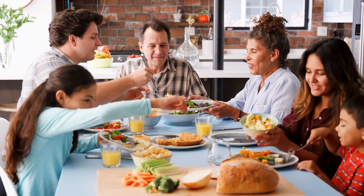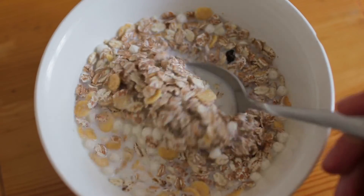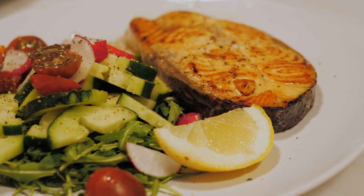What did you eat for breakfast, lunch and dinner yesterday? I had oatmeal for breakfast, a chicken sandwich for lunch, and grilled salmon with a side salad for dinner.